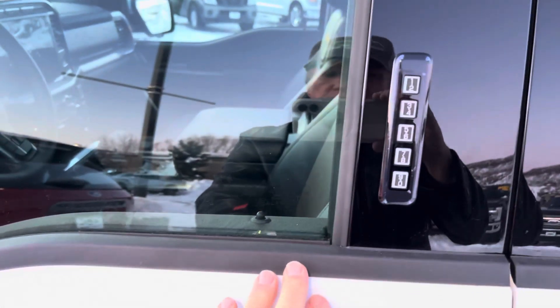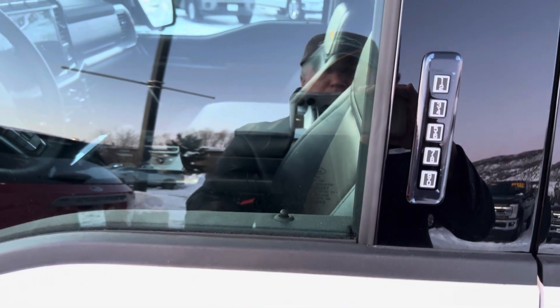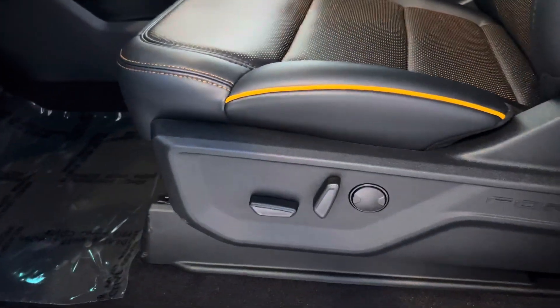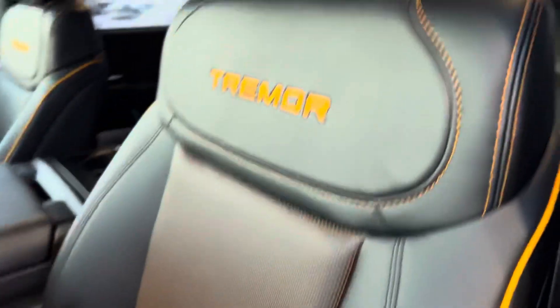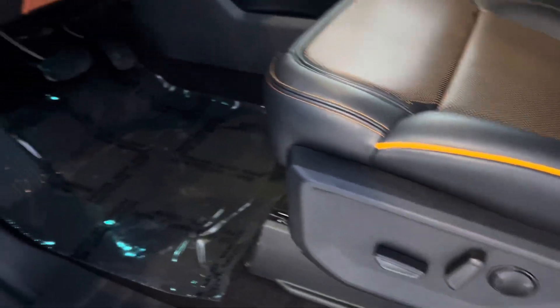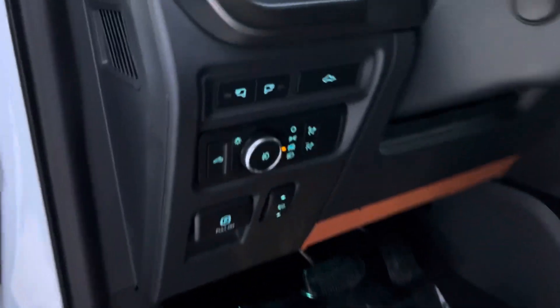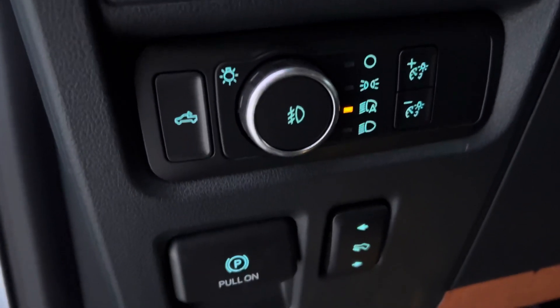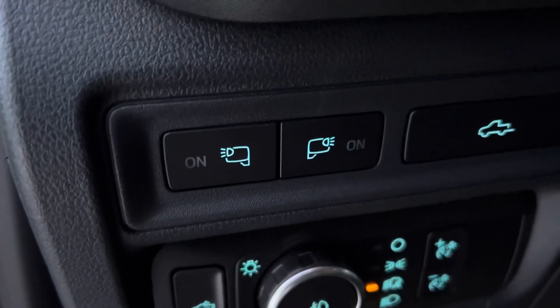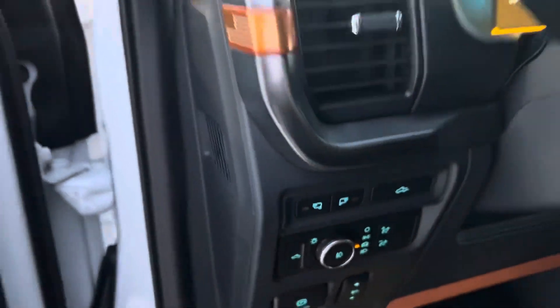You get the power keypad right there. It also has proximity entry — notice this: when I put my hand in, it pops right open. And then you get some lighting showing up here on the outside. So, more gold piping, more Tremor badging up front here. And then, power seats. You get the Bang & Olufsen stereo system. Adjustable foot pedals. There's your tailgate release again. And there's some outside zone lighting on the mirrors.